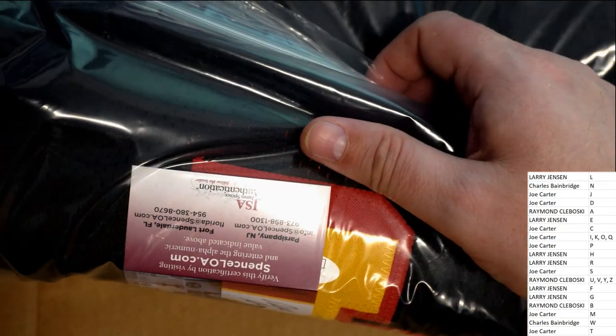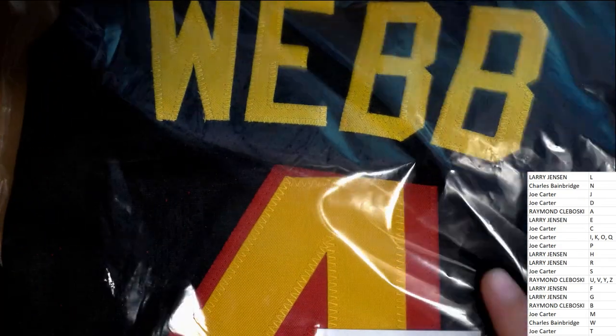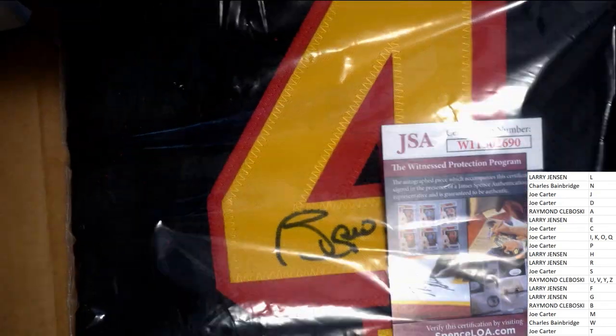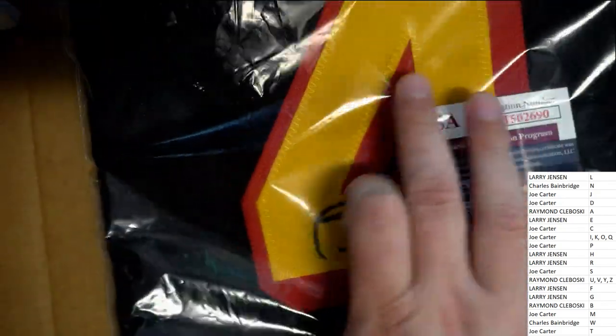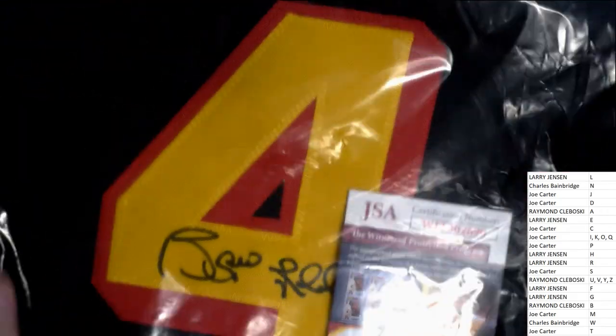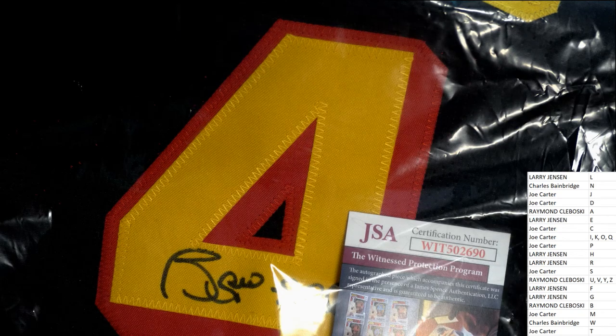It's JSA certified — what is it, who is it? Is this a Spud Webb? Is this the legendary Spud Webb? We're looking at number four. It could be Spud Webb — it's going to go to the W owner. Congratulations, Charles B!